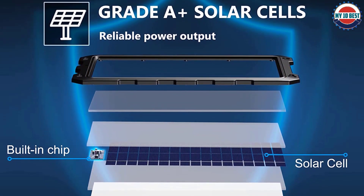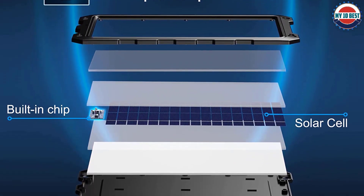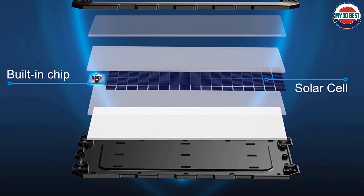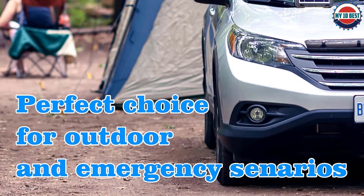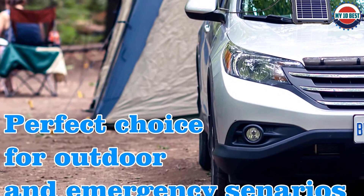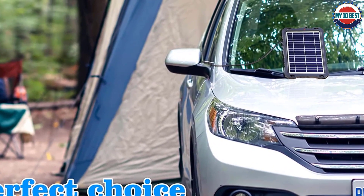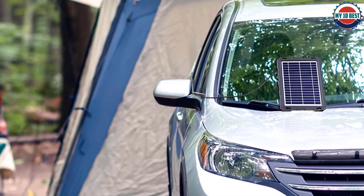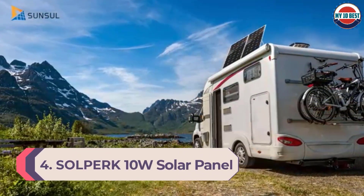However, this charger focuses primarily on build quality rather than performance, as it only delivers a maximum power output of up to 7.5 watts. Because of its sturdy frame and construction, it has slightly bulky dimensions of 14.5 inches by 9 inches. It supports vehicles including cars, motorcycles, boats, and snowmobiles, and comes with alligator clips, a cigarette lighter charger, and an SAE connector.